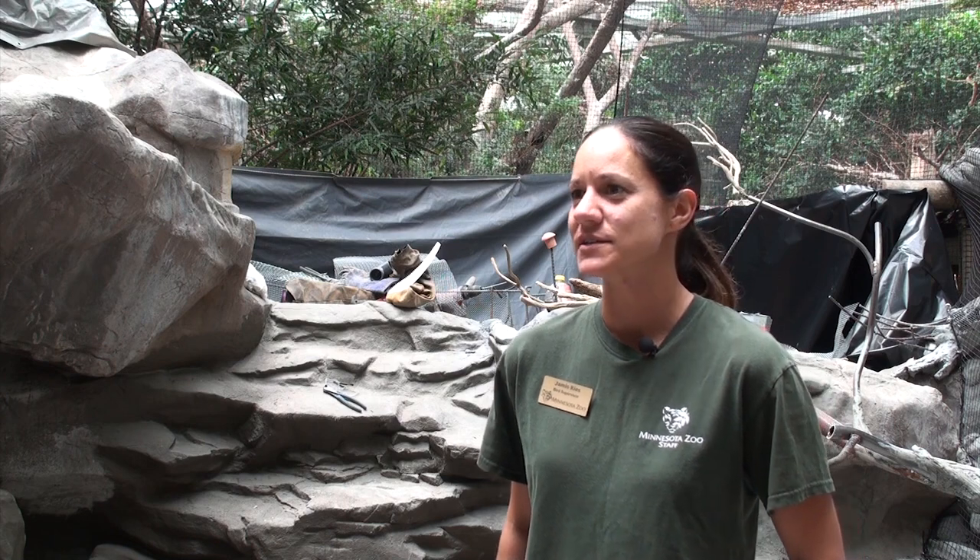Hi, my name is Jamie Reese. I'm the bird supervisor at the Minnesota Zoo, and we are here at our South American Aviary, which is getting a new exhibit renovation. We have nine species of birds going on exhibit here. Four of those species are new to the Minnesota Zoo. We have three of those in our holding areas, brought in from other institutions, and we're excited to put them on exhibit in September.